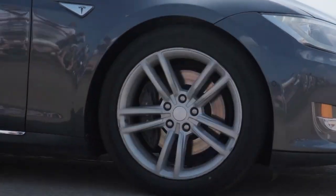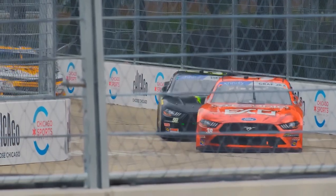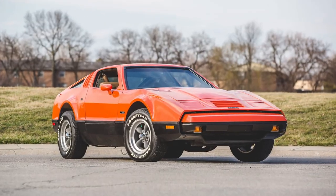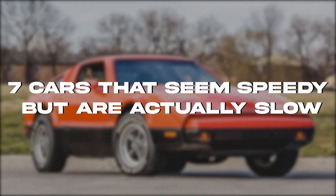But here's the catch. While a stylish exterior might hint at speed, it's not the only factor in the race. Without ample engine power to match its looks, even the sleekest car can fall short on the speedometer. So today, let's talk about seven cars that seem speedy but are actually slow.